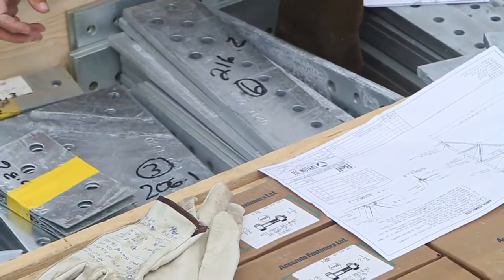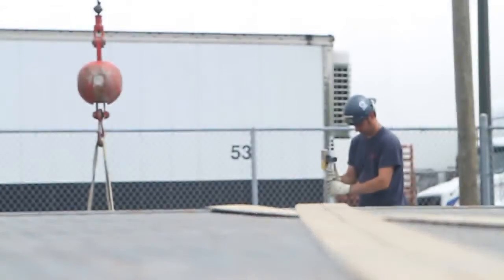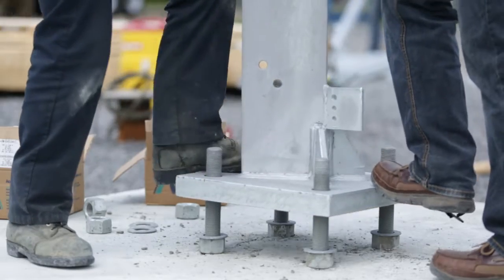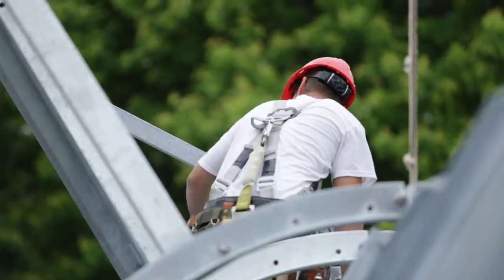A typical workday begins with the delivery of steel components to the new site. The team then sorts and assembles the tower sections. Once the different parts are in place, the antennas are installed. When the tower is almost complete, a crane finishes the final erection.